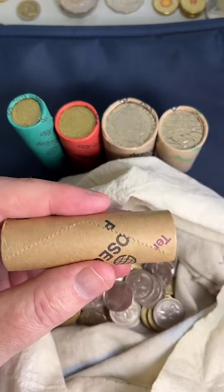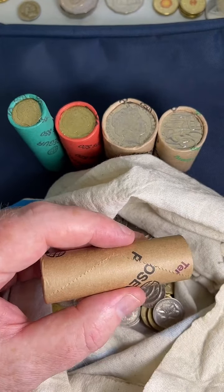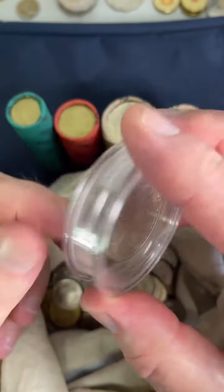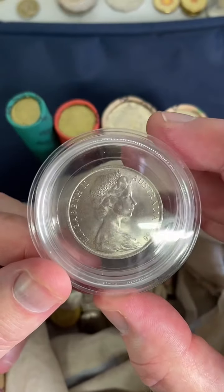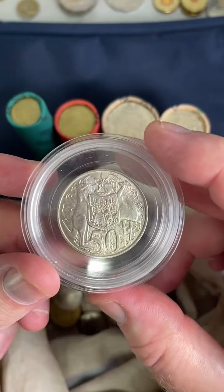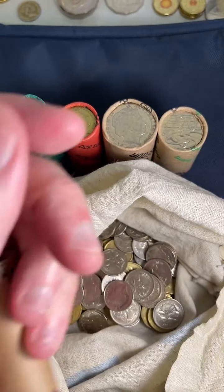Can you show us the round 50 cent? Yeah, okay. The round 50 cent coin has 80% silver content. 1966 was the only year they were around in Australia, and they're worth about $15 to $33 each. Very cool coin.